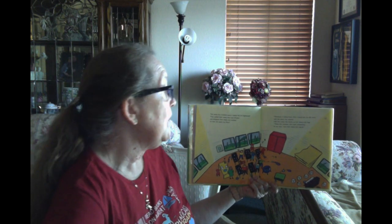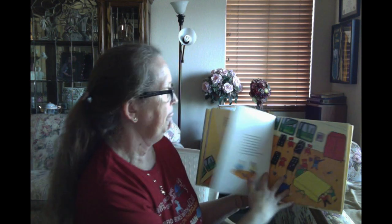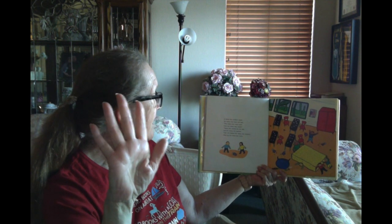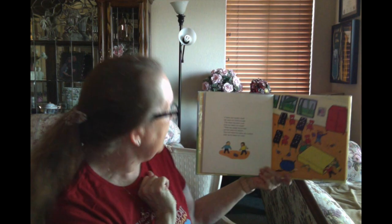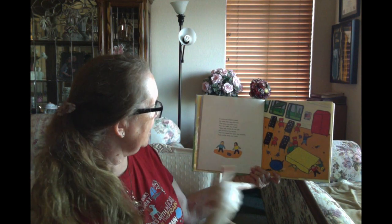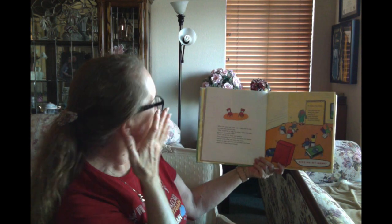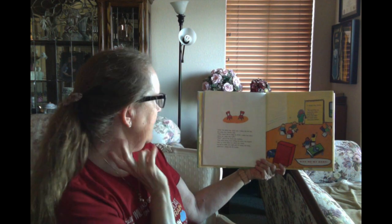'Teeny tiny students who have something to say must raise their teeny tiny hands.' A teeny tiny student raised her teeny tiny hand and said the teeny tiny voice came from their teeny tiny closet. 'Teeny tiny closets don't talk,' said the teeny tiny teacher, and then she helped her teeny tiny students to clean up the teeny tiny room. When the teeny tiny room was a teeny tiny bit tidy, the teeny tiny teacher said, 'Who would like to help me write a teeny tiny story about our teeny tiny walk?' 'Me!' said all the teeny tiny students.